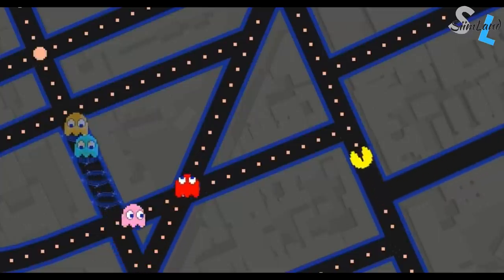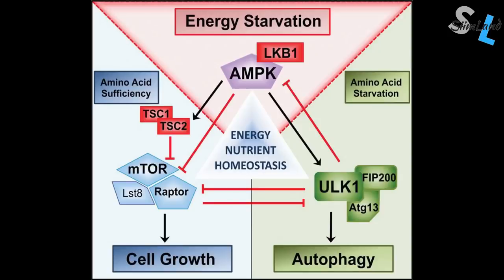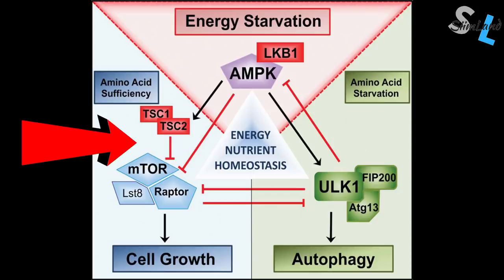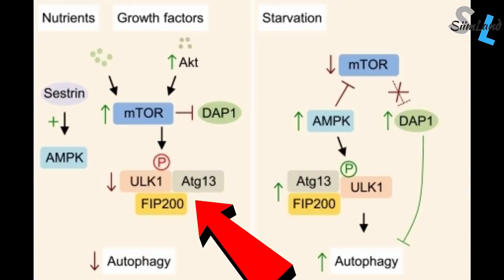Monitoring autophagic flux is still complicated even in cultured cells and model organisms, not to mention humans, but the research we've done in other species can still give us a lot of insight into how these metabolic pathways work. Autophagy is regulated most by the mTOR and AMPK pathways. To trigger autophagic cell death, you need a catabolic catalyst that will increase AMPK and cause cellular stress.